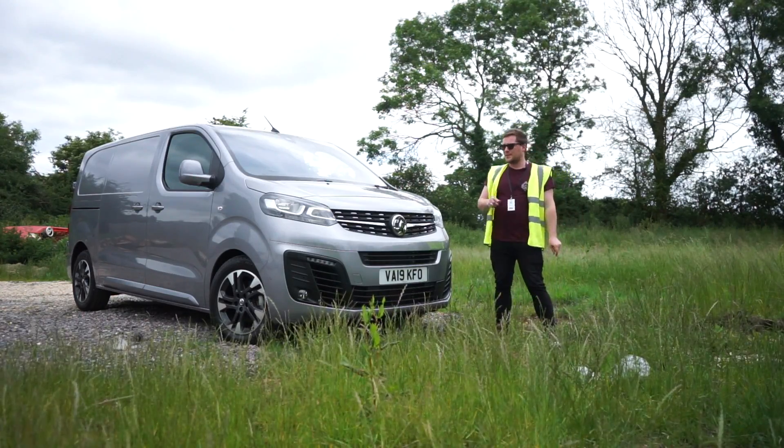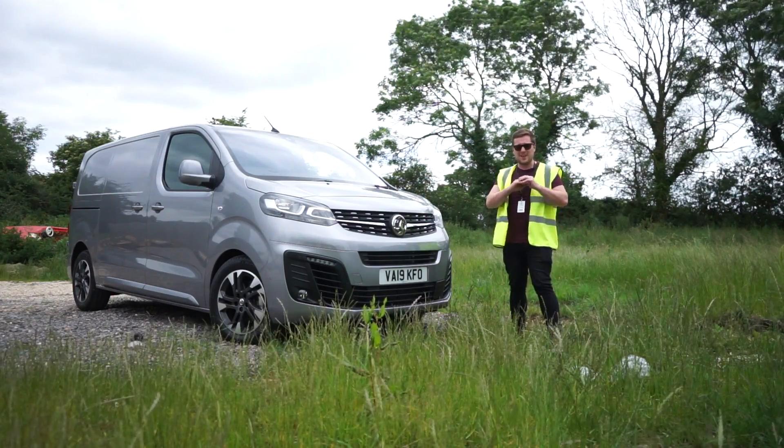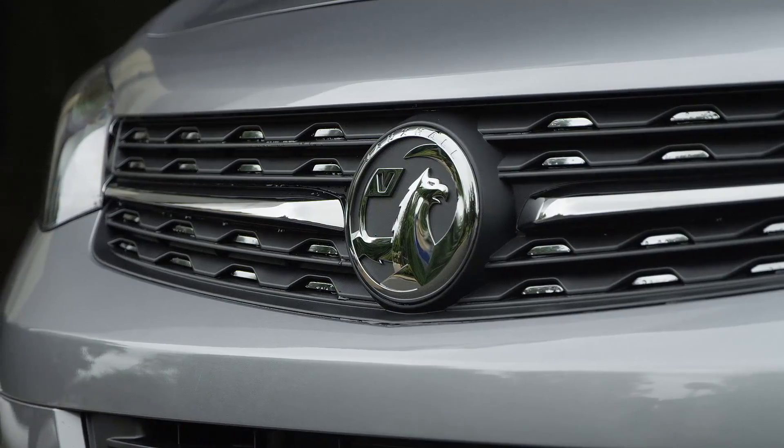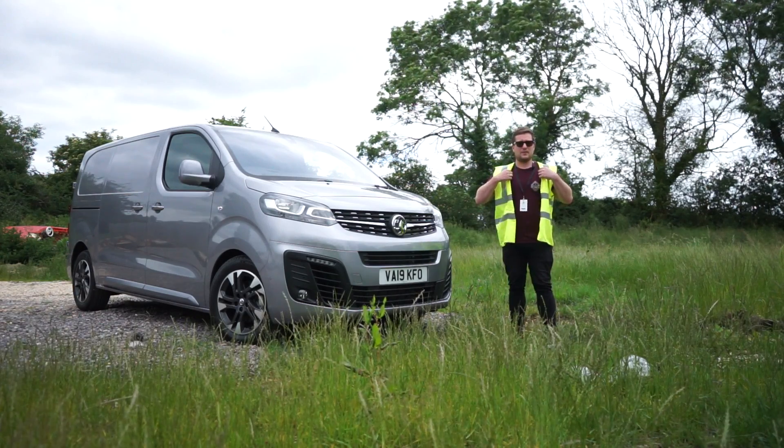Hello and welcome to Music Motors. Today you join me checking out the new Vauxhall Vivaro. This is an entirely redesigned platform and to showcase it, Vauxhall have turned me into a delivery driver for a day.